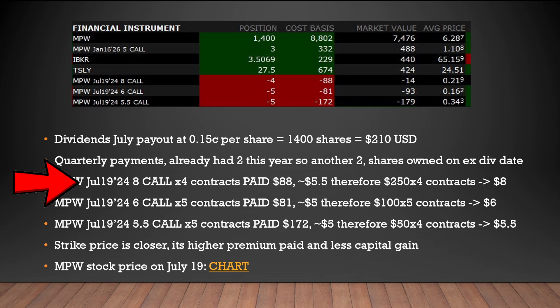For my first position: I've got MPW calls expiring July 19th this year at an $8 strike that I sold. By selling those calls I get paid $88 straight away. I bought these when the price was about $5.50, so if the stock price does go up I will make $250 times four for all these contracts. In summary, if by July 19th the price is lower than $8, I keep the $88 minus fees. If it rises to $8, I'm happy to sell and also take the $250 capital gain per contract.